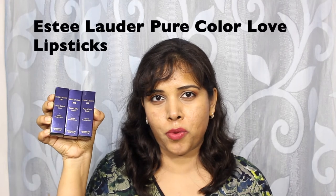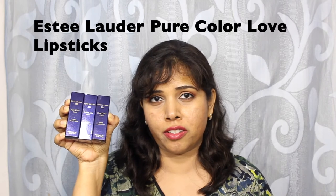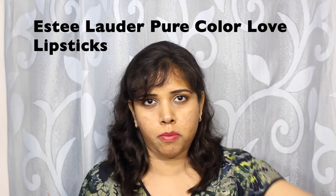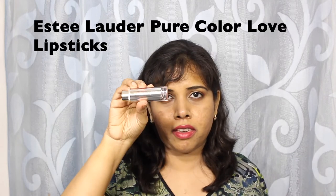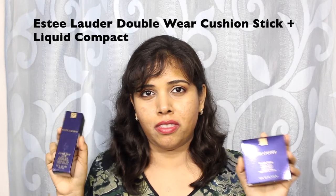I bought three of the Estée Lauder Pure Colour Love lipsticks. I picked the shades Strapless, Wild Poppy, and Radical Chick — Strapless is my favourite, which is dusty rose. Review and swatch coming soon. This is a kind of packaging we haven't seen from the brand in recent times; they're generally deep purple or navy blue in colour. I also bought a Double Wear liquid compact and a cushion stick, both in the shade Tony.